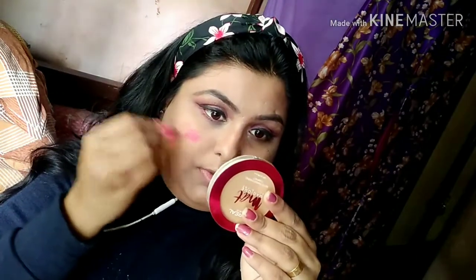Now using a blush. Blend it with a brush around the cheekbone area.